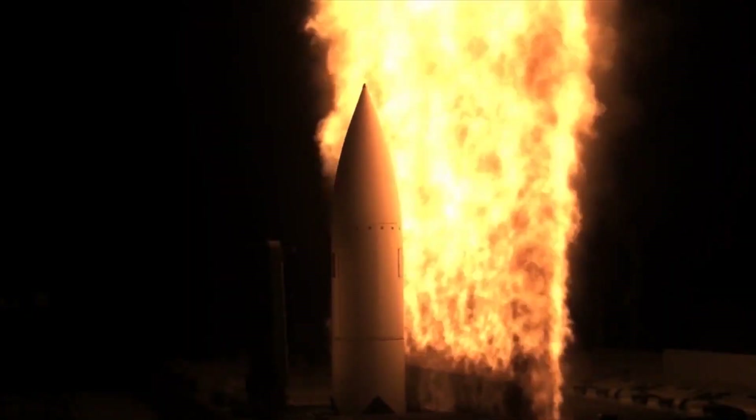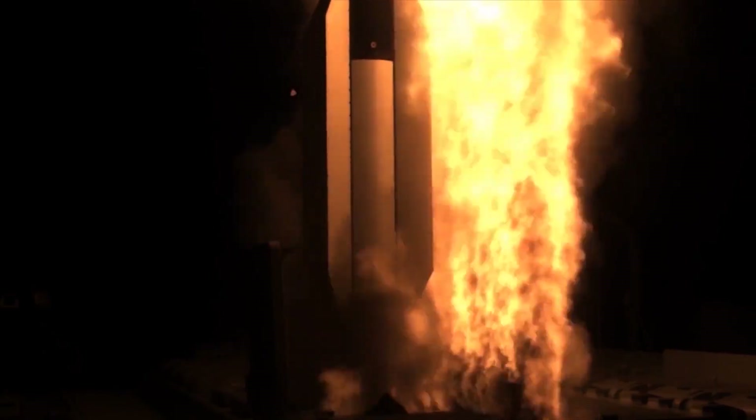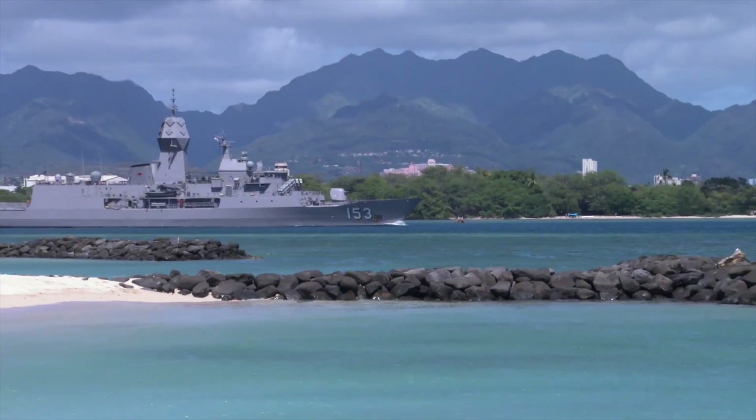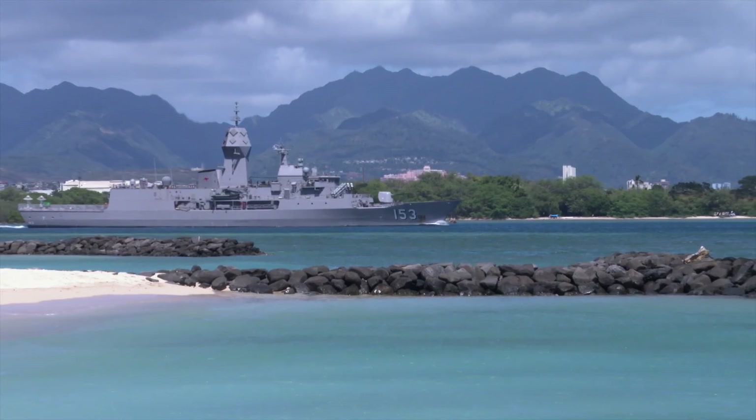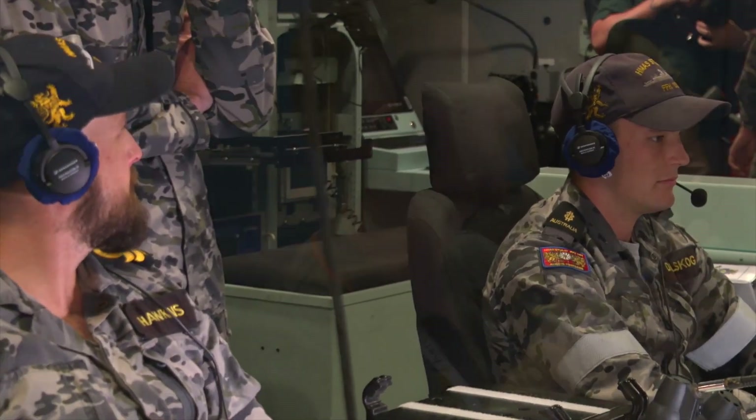FTM-32 demonstrated the power and flexibility of the Aegis weapon system against MRBM targets. At the same time, Australia achieved its test objectives while assisting with test data redundancy in collection. Mission success!